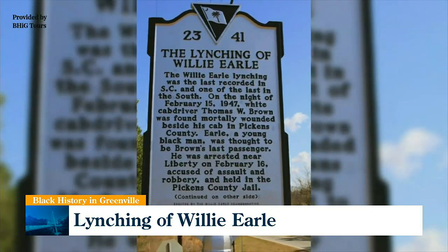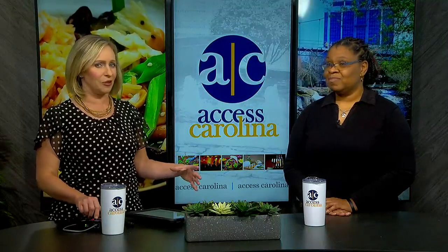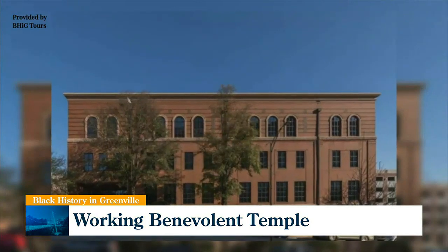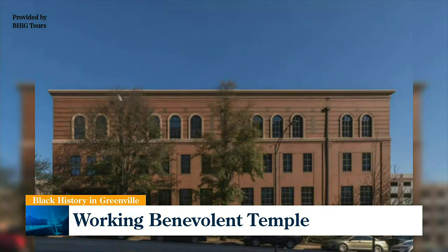Another stop is the Working Benevolent Temple and Professional Building on East Broad Street. It was paid for and built by the Working Benevolent Coalition, who was responsible for the wellness of the African-American community. It was a place where professionals could house their businesses and people could safely get services. You had doctors, lawyers, dentists — all African-American — the newspaper, and the first Black mortuary in Greenville. A lot happened in that building.